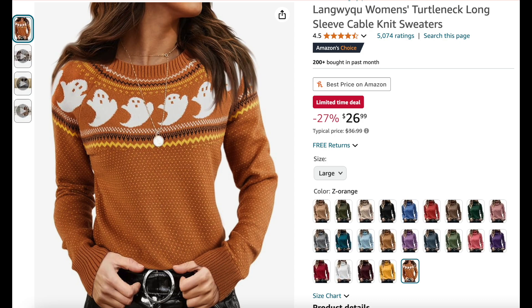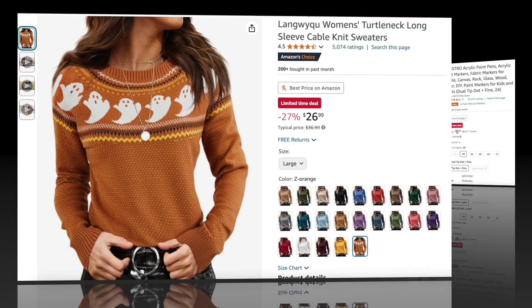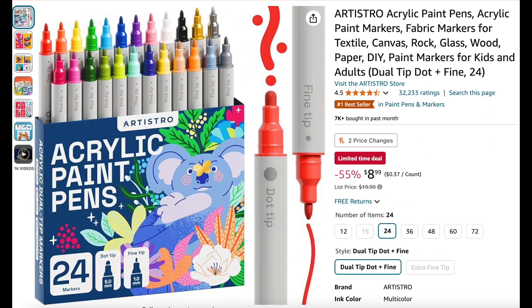Next is this adorable Halloween sweater — a cable knit women's sweater for 27% off, so cute with the little ghosts on it. Next we have these acrylic paint pens, you get 24 here, they're dual-sided and they are 55% off — it's a great deal for these.